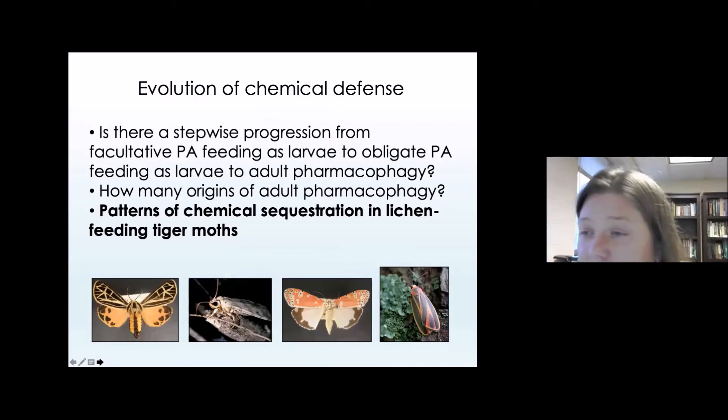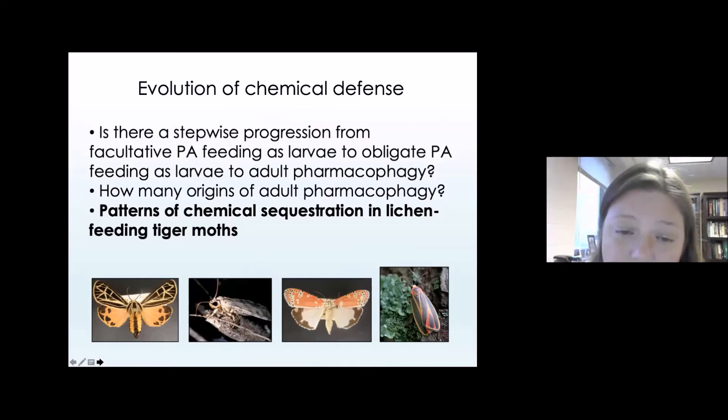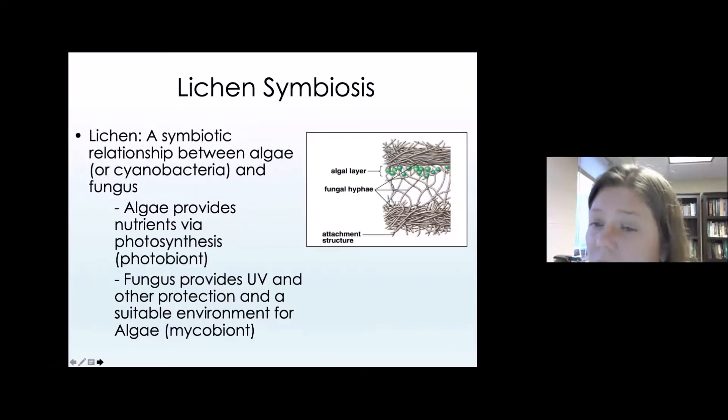Next we wanted to dig more deeply into the pattern of chemical sequestration in the lichen-feeding tiger moths. It's very interesting that anything would feed on a lichen and make a living doing it. Lichens have a lot of secondary compounds — they're full of phenolics, they are not a great diet, they occur in harsh environments, and it's a very tough substrate. The lichen symbiosis involves a layer of algae or cyanobacteria combined with fungal hyphae — a symbiotic relationship between an algae and a fungus, where the algae provides nutrition to the fungal hyphae via photosynthesis.